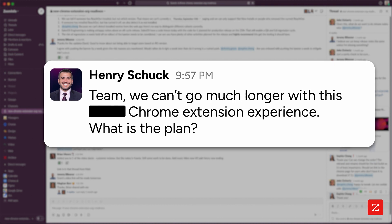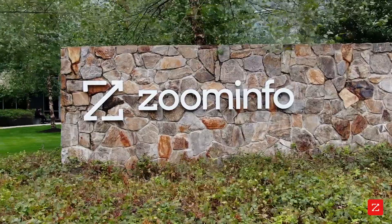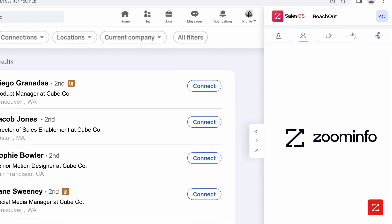And it wasn't lost on me — I used to complain about it constantly. At ZoomInfo, we work hard to build the best products for our customers. But with our Chrome extension, we blew it.